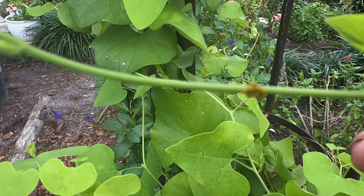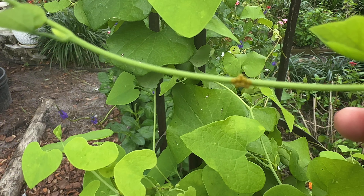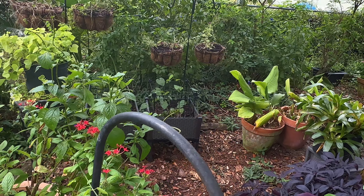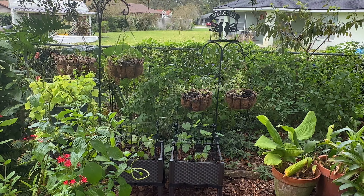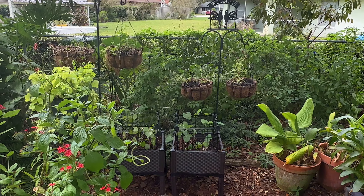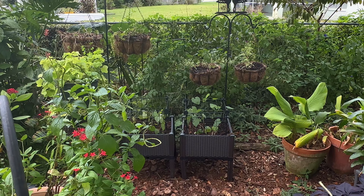This is my absolute number one favorite butterfly to raise. I love these caterpillars so much and my day has been made! Look at her — she's over there thinking about laying more eggs. Those two containers right there have more pipe vine.